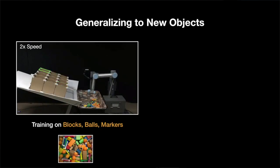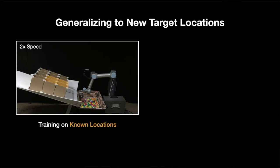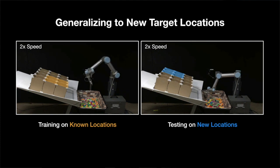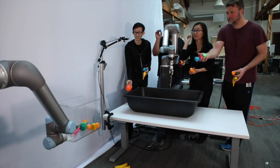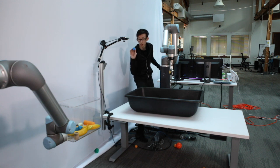For example, you could train it to throw toy blocks, and it'll still perform reasonably well with bananas. Of course, over time, it'll also naturally improve its accuracy on these objects. It's also able to throw to new locations that it hasn't seen before. We tried tossing objects ourselves in the same setting, and TossingBot actually turns out to be more accurate than most of us engineers on the team.